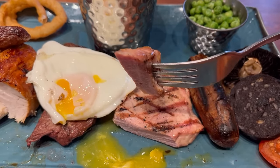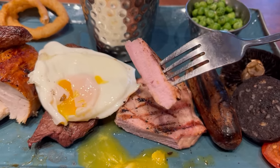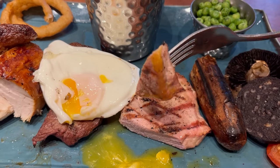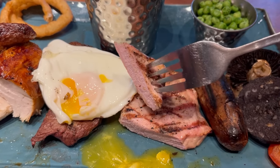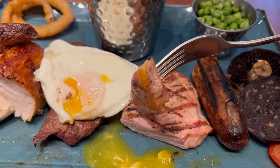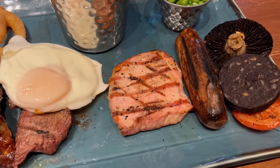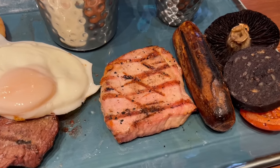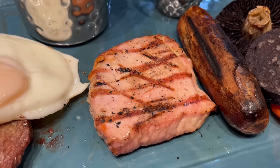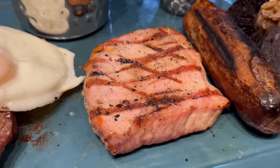Let's move on to the gammon. It's a good thick piece and you can see the lovely grill marks on it. I've cut off a piece with a bit of egg yolk still on it. Delicious — it's got a good meaty chew and a flame grilled taste. It's only slightly salty, so on the milder tasting side, but I like it.